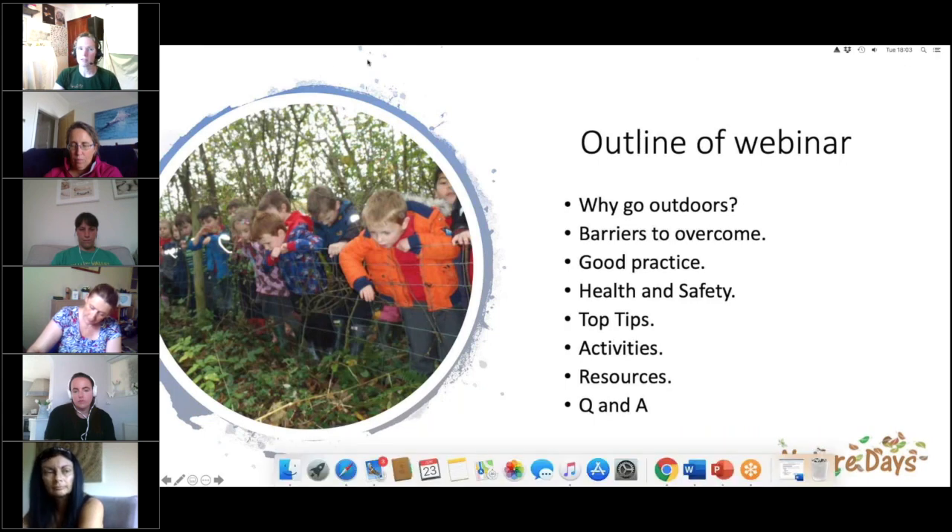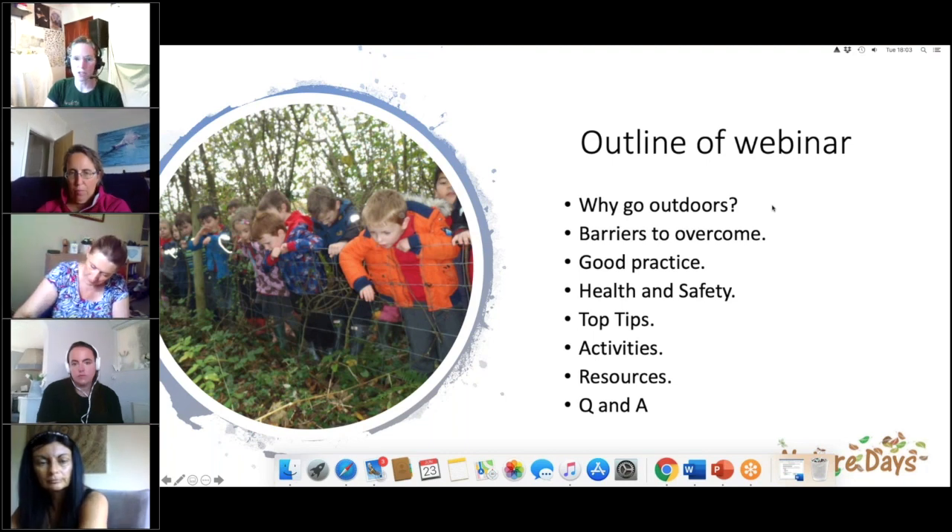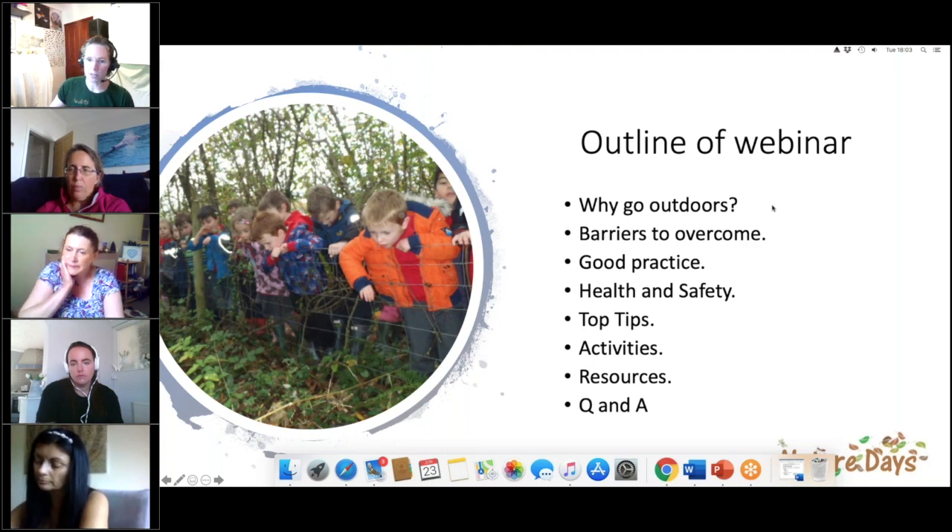The aim of today's webinar is to try and empower you with some skills so that you feel more confident going outdoors in your school grounds, and also think about some strategies for how you're going to overcome the problem with social distancing, how to make outdoor learning more effective, efficient, and safe.